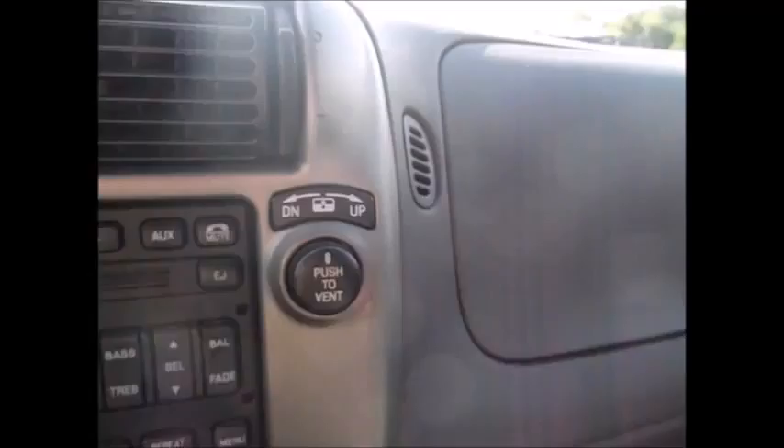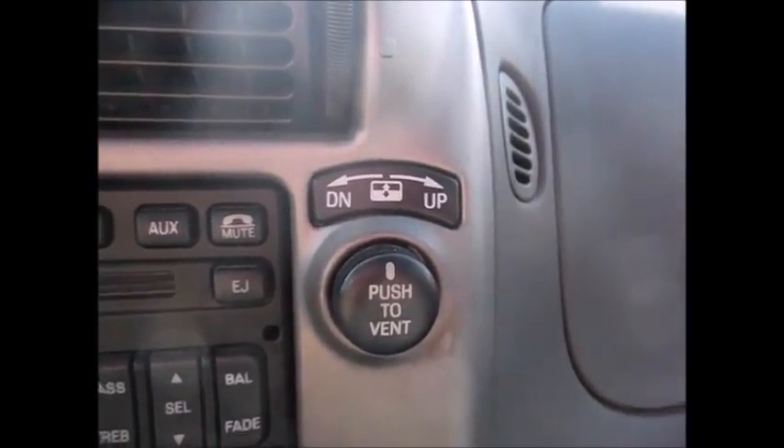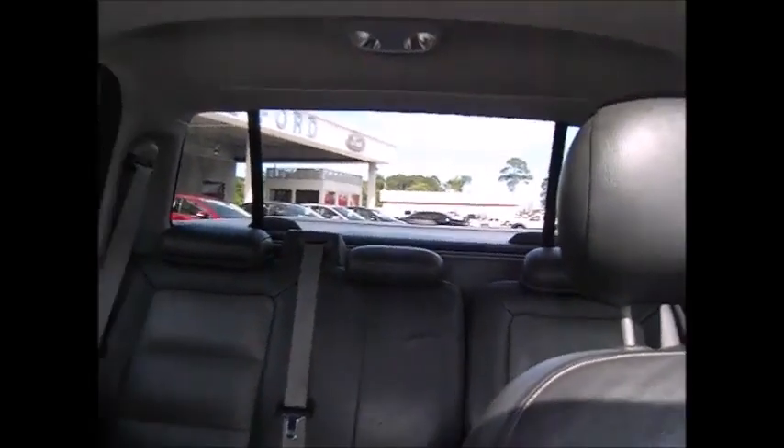The A/C runs cold, and so does the heat. You have a rear window that will go up and down so you can style and profile.